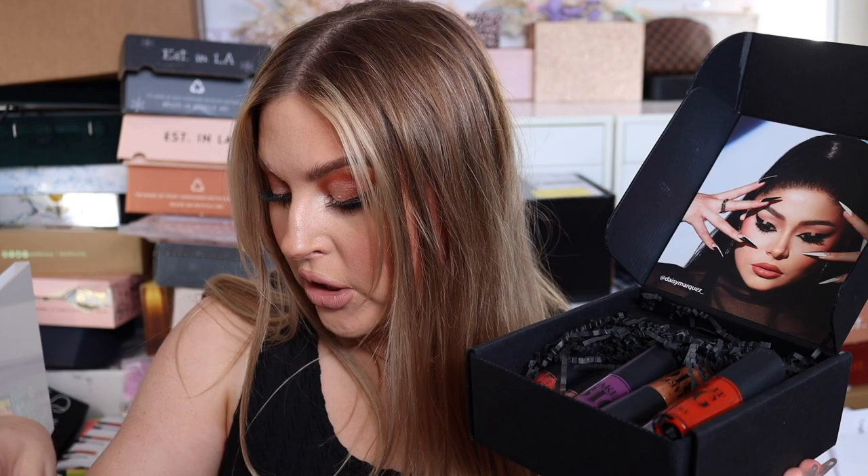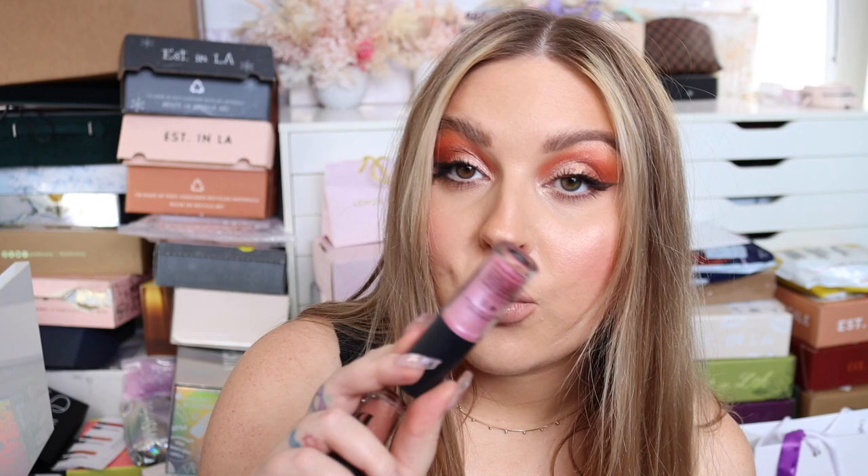We have something from Morphe — lip glosses, a liquid liner, and lip plumping glosses. It's the Daisy Marquez collaboration. There are so many colors, some I probably wouldn't use, but some are really nice. This one is pepperminty — I love peppermint lip gloss! I'll grab a couple of shades I like and give away the rest.